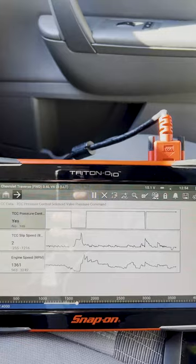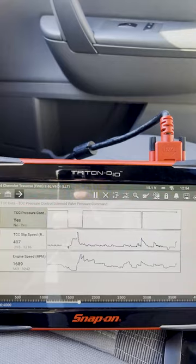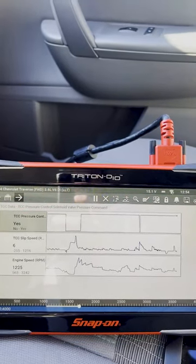So that is diagnosing torque converter clutch shudder on a 2014 Chevy Traverse with a six-speed automatic transmission.